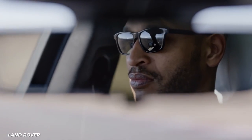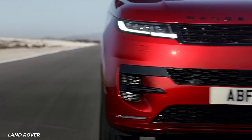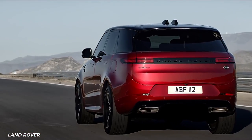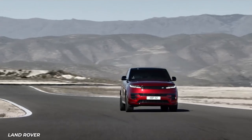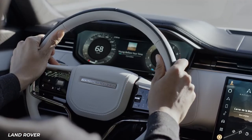For you gearheads out there, your other options are a 254-horsepower 3-liter turbo diesel V6 and a 5-liter supercharged gas V8, which is offered in a 518-horsepower version or 575 horsepower.